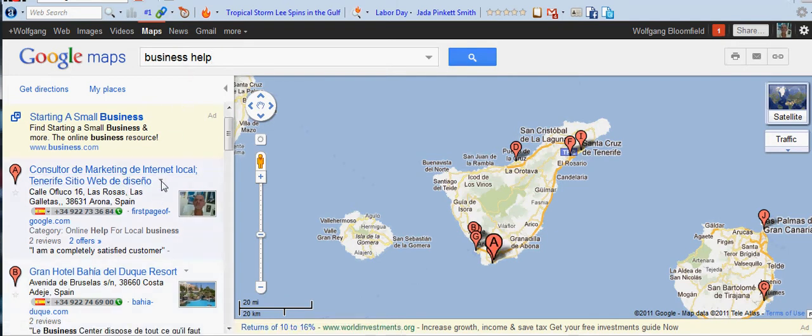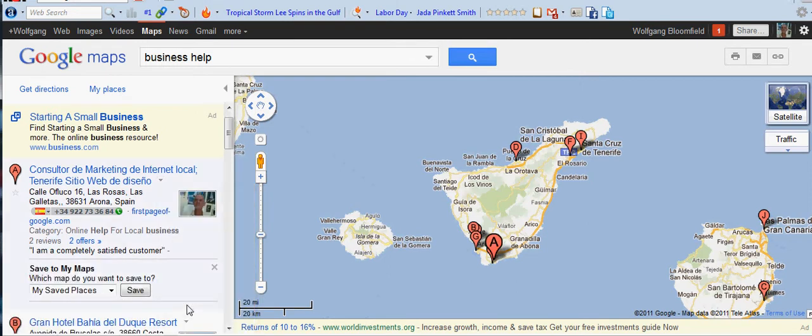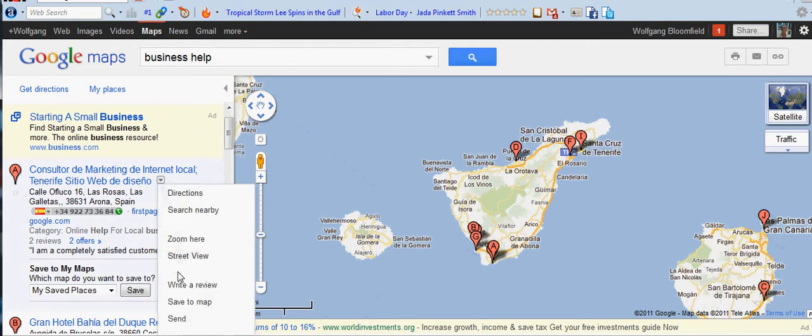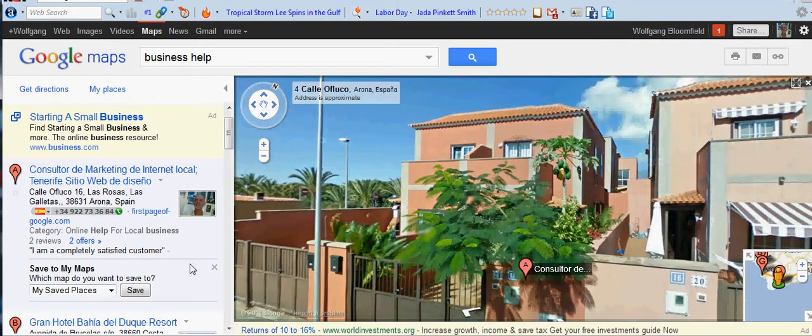I want to show you a couple of other things. If we click this tab, you can get directions to this business, you can search nearby, you can zoom, you can get a street view, you can write a review about the business, you can save to maps, or you can send it to a friend. Let's just have a look at the street view — and there you go, that's where this video is actually being made.